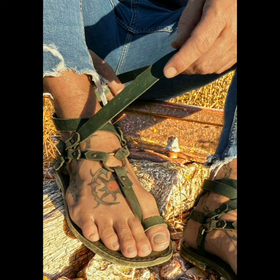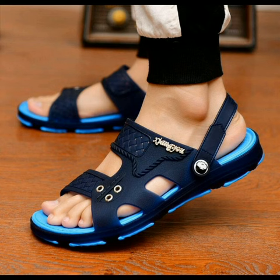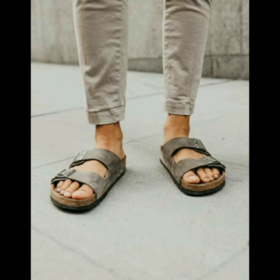Leather flip-flops for men summer outfits, looking nice. Casual gladiator sandals for men in best quality. The best sandals for men in 2023, looking very pretty and good.